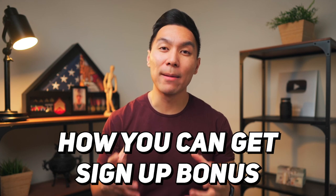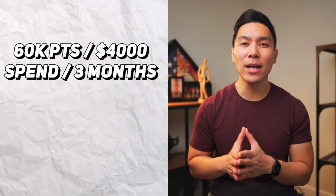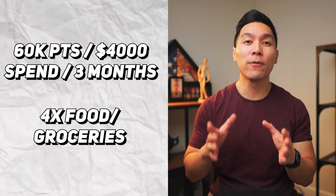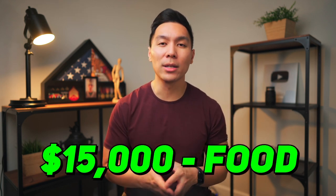What I covered was how to get sign-up bonuses — this is probably the most efficient way of racking up a lot of points in a short period of time, because another way of earning points is by actually spending your way there. Most rewards credit cards will give you a little bit back per dollar you spend. For example, the American Express Gold Card currently offers 60,000 Membership Reward points after spending $4,000 in the first three months, and it gives four points per dollar spent on food and groceries. To spend your way up to 60,000 points at that rate, you'd essentially have to spend $15,000 on food, rather than just $4,000 to get the bonus. That's why it's much more time-effective to chase bonuses.